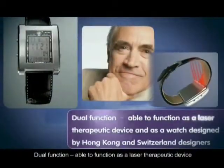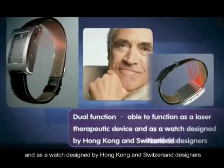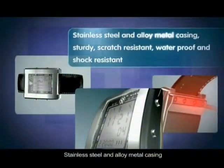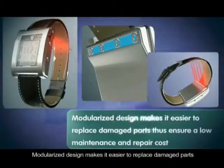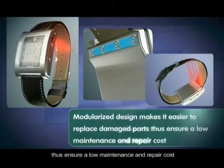Dual function — able to function as a laser therapeutic device and as a watch designed by Hong Kong and Switzerland designers. User is able to preset the treatment mode and schedule for automatic treatment on time. Stainless steel and alloy metal casing, sturdy, scratch-resistant, waterproof, and shock-resistant. Modularized design makes it easier to replace damaged parts, thus ensuring a low maintenance and repair cost.